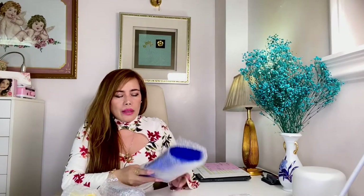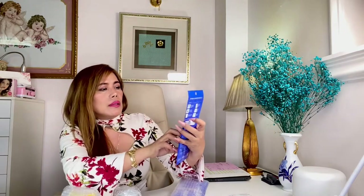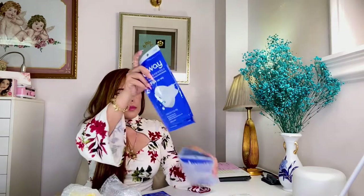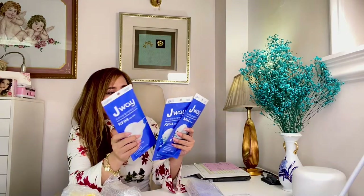I also got this face mask. It's called J-Way — J-Way Premium Yellow Dusk Disinfection Mask. It's KF94. These face masks are very useful for everyday use. It's not actually very cheap, but not expensive either. So it's in the color white. It looks good and the quality is good as well.